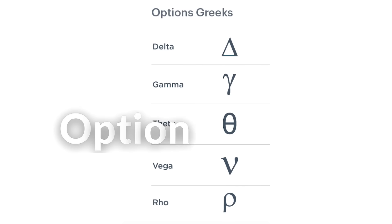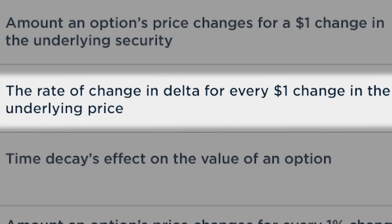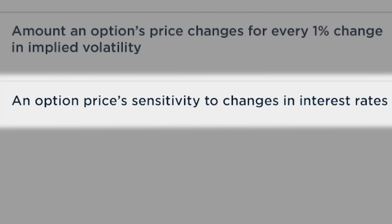In the options market, there's a series of terms used to assess the sensitivity of option prices to various factors, called option Greeks. There are five terms: Delta, Gamma, Theta, Vega, and Rho. Delta measures the sensitivity of an option's price to changes in the price of the underlying asset. Gamma measures the rate of change of an option's Delta. Theta measures sensitivity to the passage of time. Vega measures sensitivity to changes in implied volatility. And Rho measures the sensitivity of an option's price to changes in interest rates. The ones that most affect the amount of option premiums are Vega and Rho.